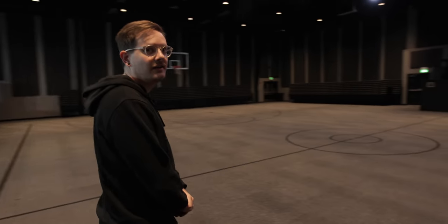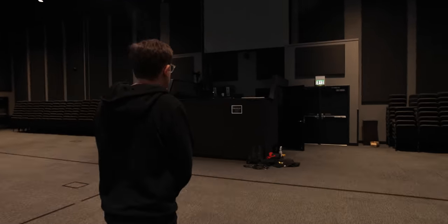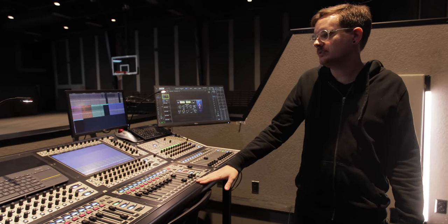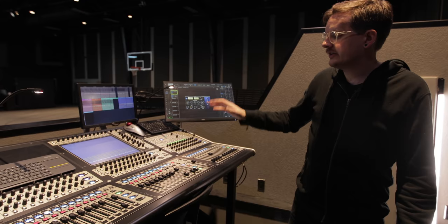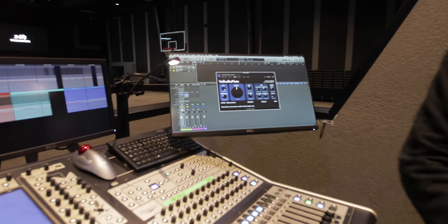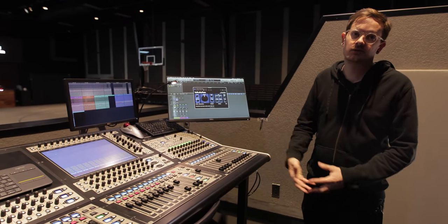Our main campus is actually a gym — during the week it's an elementary school and they have gym class in here, so we've got basketball hoops, which is kind of cool and kind of hard sometimes. Welcome to front of house. We'll start with audio first: we have the same console as monitors, a DiGiCo SD8, and they also have a Waves Xtreme server for all the processing. We also run Logic and use it for reverbs that we can't run on a Waves server, or any other non-Waves plugins — we have the ability to do that on any channel.